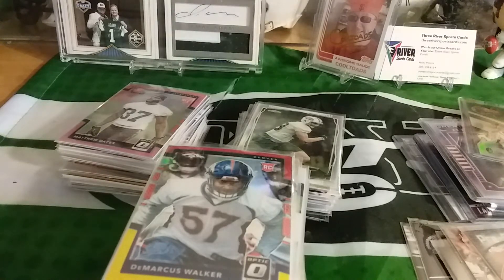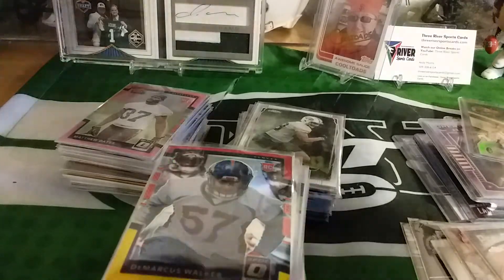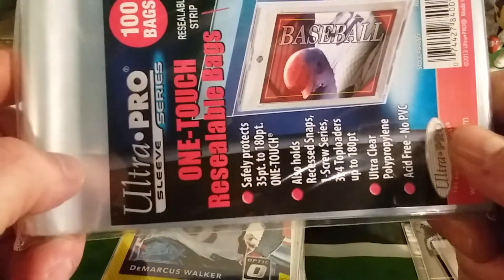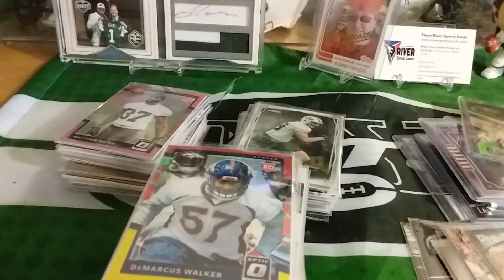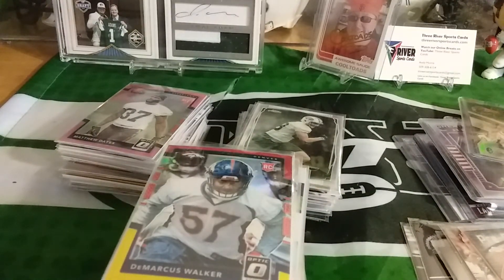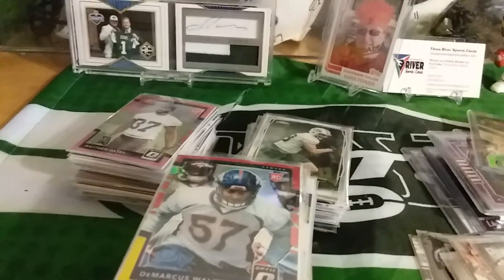I don't know about you guys, but instead of team bags, I like to use the one-touch bags — you can fit a little bit more in there than the team bags, especially top-loaded cards and stuff. Alright everybody, be good, be safe — J-E-T-S, Jets Jets Jets Jets!